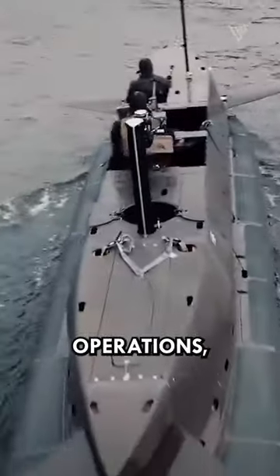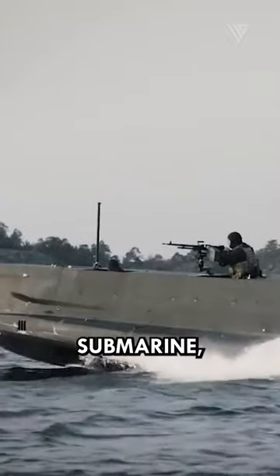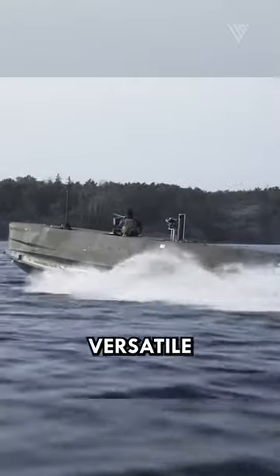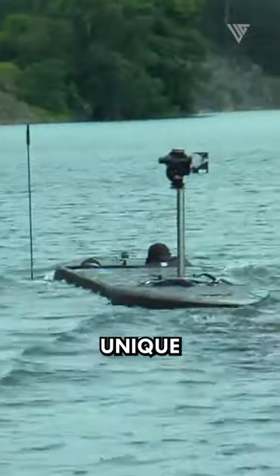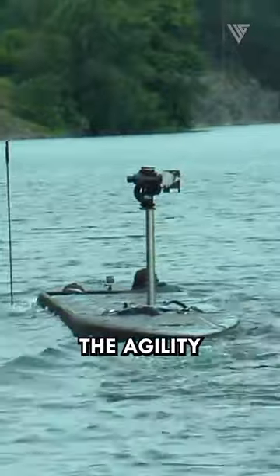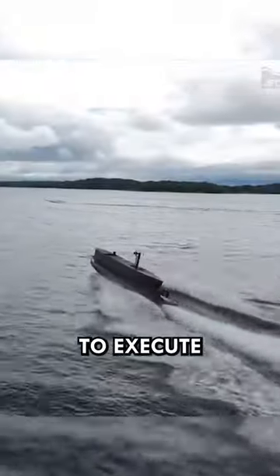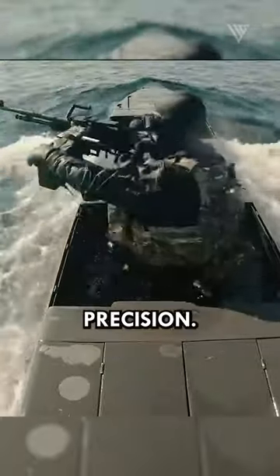In the realm of covert operations, the Navy SEALs Powerboat Submarine, also known as the SEAL Delivery Vehicle (SDV), stands out as a formidable and versatile asset. This unique submersible combines the agility of a powerboat with the stealth of a submarine, enabling Navy SEALs to execute daring missions with utmost precision.